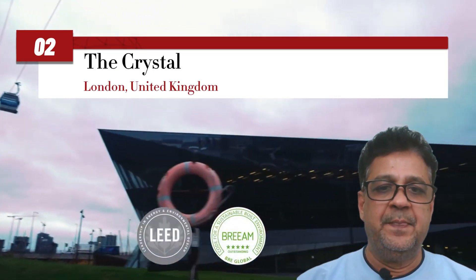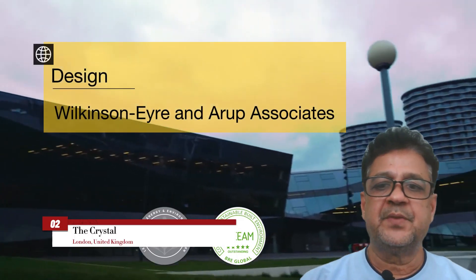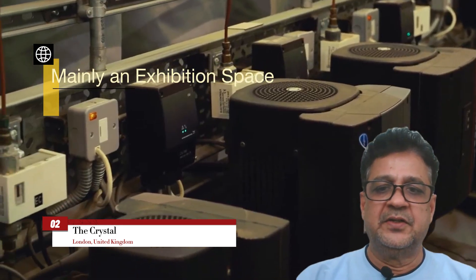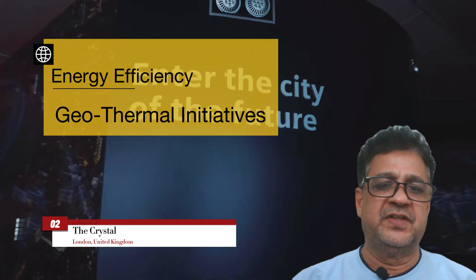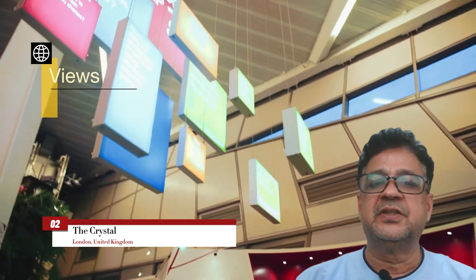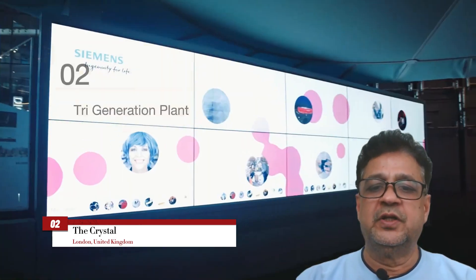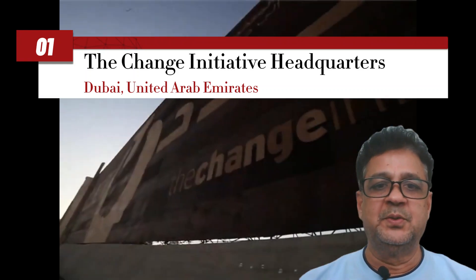The fourth spot goes to The Crystal in the heart of London — a sustainable masterpiece that embodies the future of green construction. It was designed by Wilkinson Eyre and Arup Associates, and this iconic structure serves as both an exhibition space and a hub for sustainable development. The Crystal showcases a wide array of eco-friendly technologies including rainwater harvesting, solar power generation, and geothermal heating. Its transparent facade not only maximizes natural light but also offers stunning views of the surrounding landscape. Beyond its impressive sustainable features, The Crystal serves as a center for education and innovation, hosting exhibitions and events focused on environmental sustainability and urban planning.